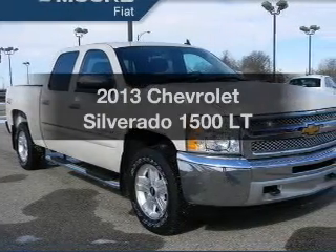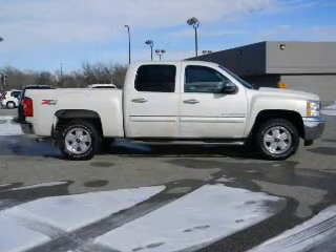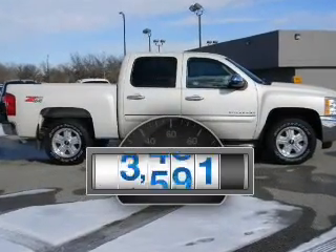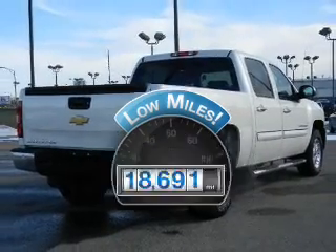Get noticed in this 2013 Chevrolet Silverado 1500. If you're looking for an automobile with great attributes, look no further. A low odometer reading makes this vehicle a great value at this price.